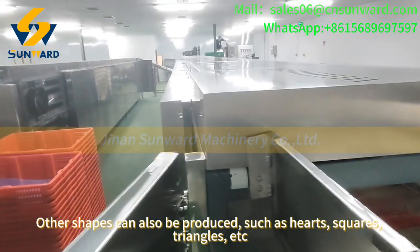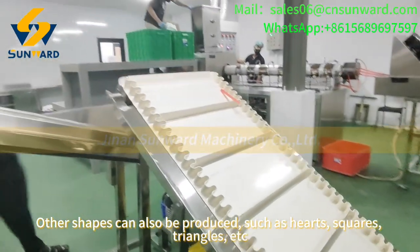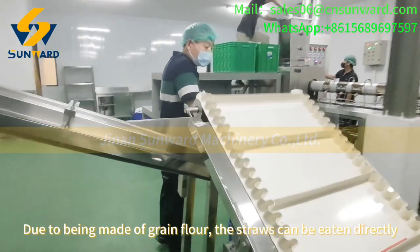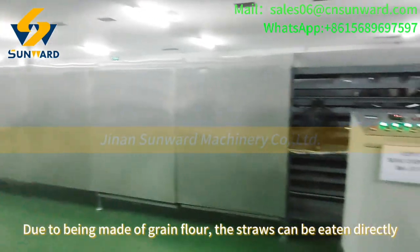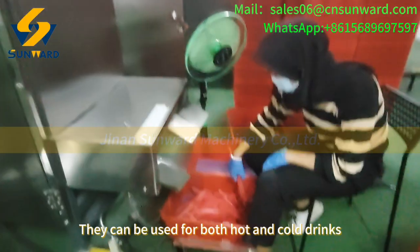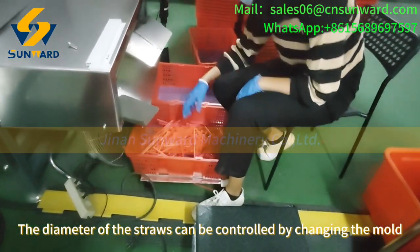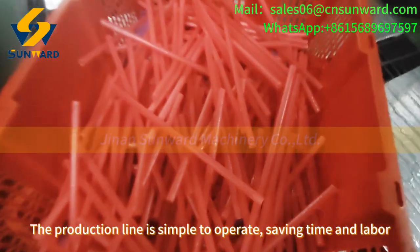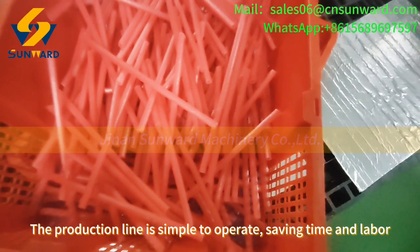The shape is mainly round, but other shapes can also be produced, such as hearts, squares, triangles, etc. Due to being made of green flour, the straws can be eaten directly. They can be used for both hot and cold drinks. The diameter of the straws can be controlled by changing the mold. The production line is simple to operate, saving time and labor.